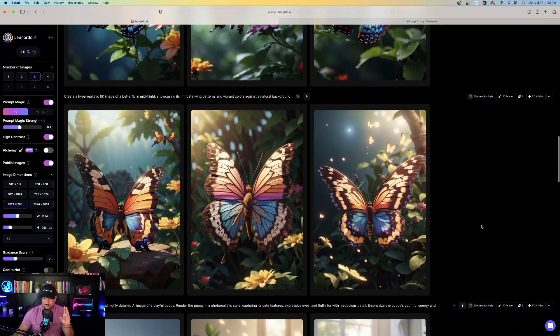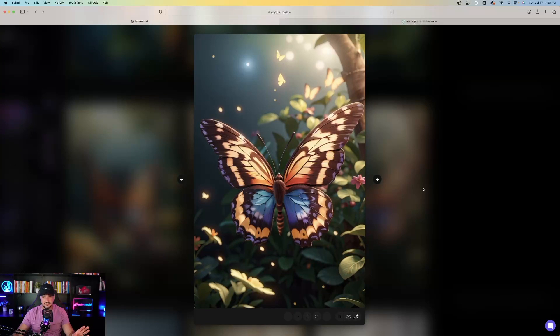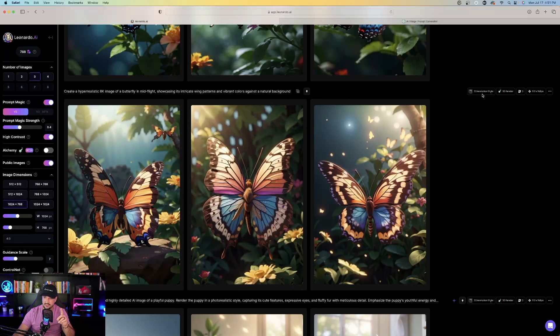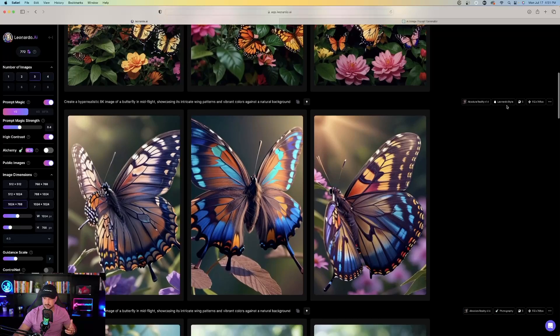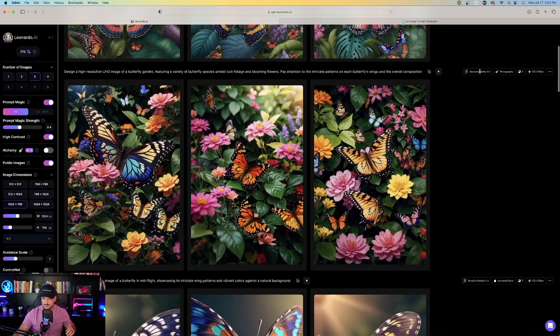Here's the first butterfly prompt I used. I took advantage of the 3D animation style with the 3D render Alchemy preset, and these look fantastic — honestly one of the best I've seen so far. This was using the new 3D animation style with the 3D render Alchemy preset. This series here used Absolute Reality Version 1.6 with the photography preset. Absolute Reality 1.6, Leonardo style. And then another variation also with Absolute Reality — all very good.